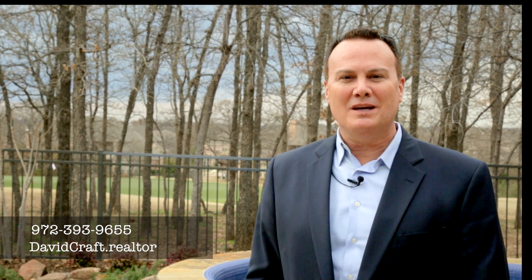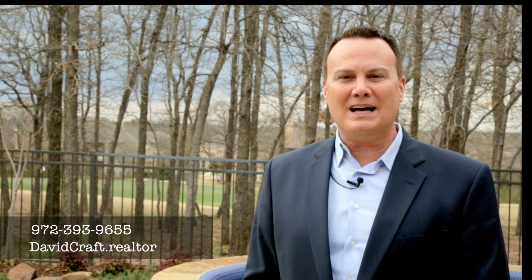If you'd like to see this beautiful home, please give me a call at 972-393-9655, or visit my website at davidkraft.realtor, or have your realtor reach out to me.